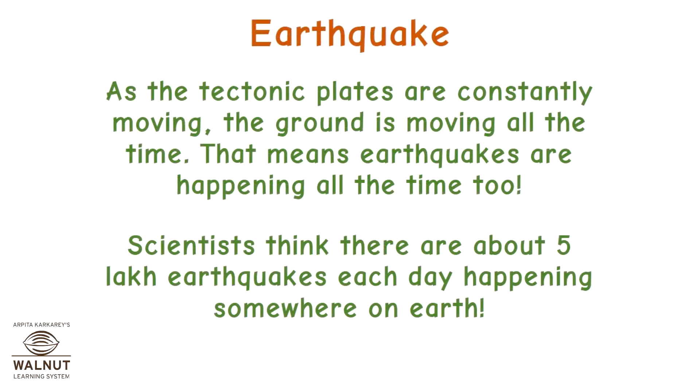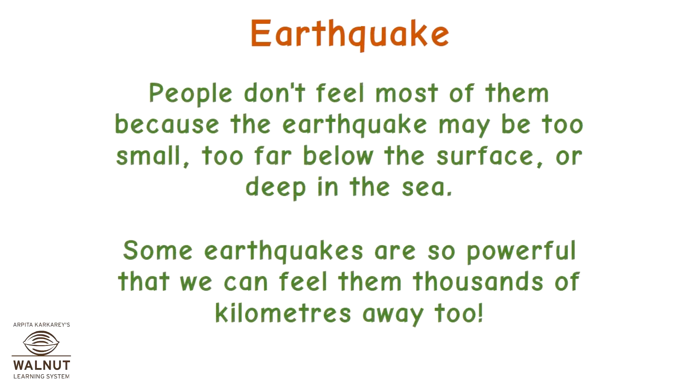Earthquake: as the tectonic plates are constantly moving, the ground is moving all the time. That means earthquakes are happening all the time too. Scientists think there are about five lakh earthquakes each day happening somewhere on earth. People don't feel most of them because the earthquake may be too small, too far below the surface, or deep in the sea. Some earthquakes are so powerful that we can feel them thousands of kilometers away.